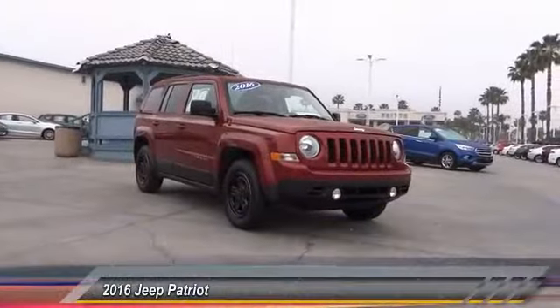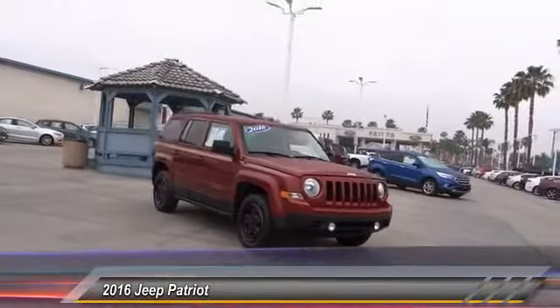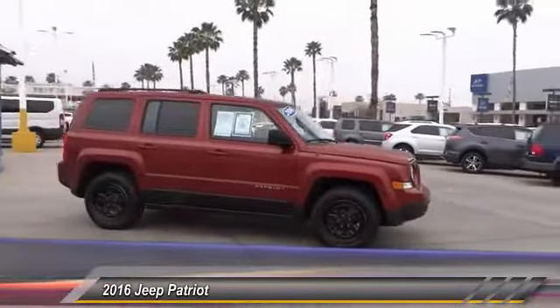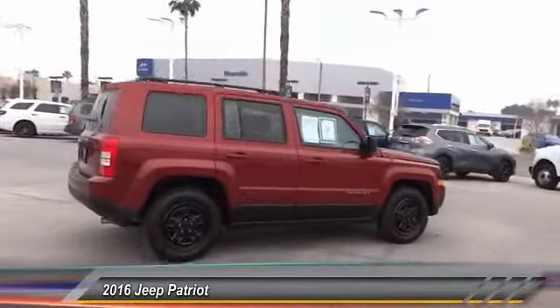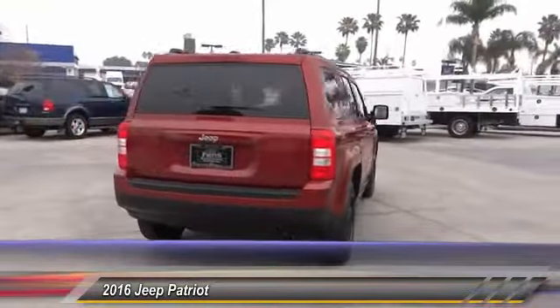The 2016 Patriot. The Jeep Patriot is unmistakably a Jeep. It looks like a cross between a Jeep Liberty and Jeep Compass, or maybe a three-quarter scale version of the big Jeep Commander. The Patriot has plenty of room inside for any size family and is priced below $15,000.